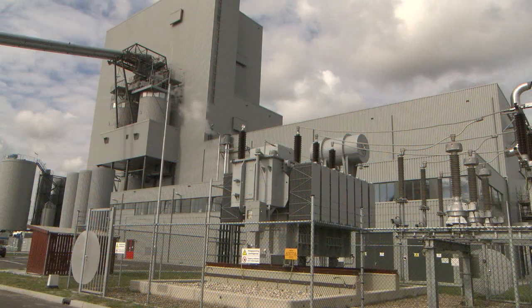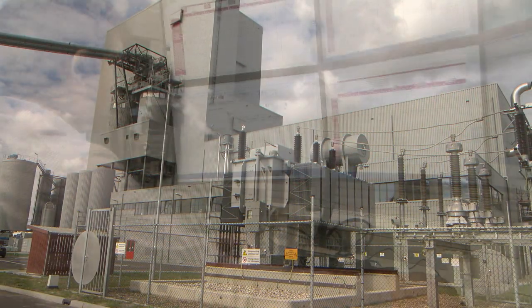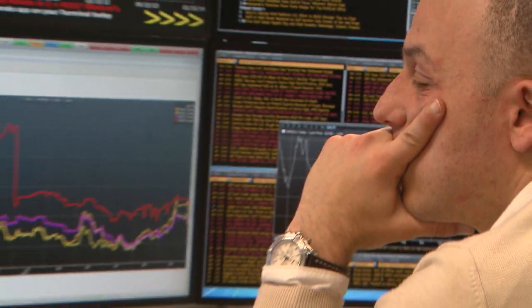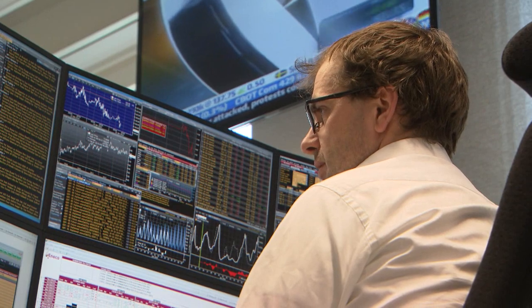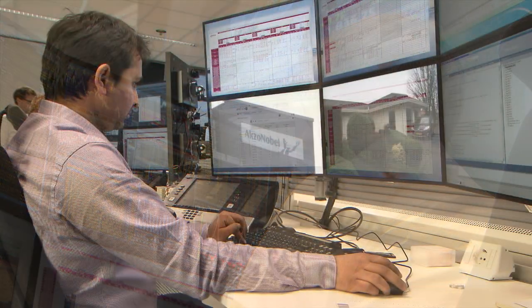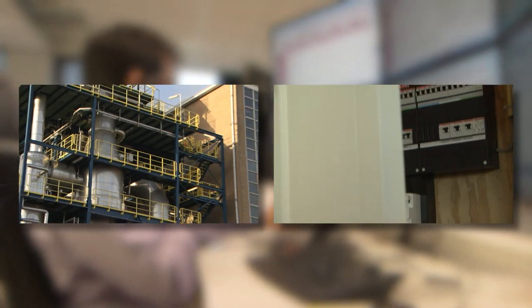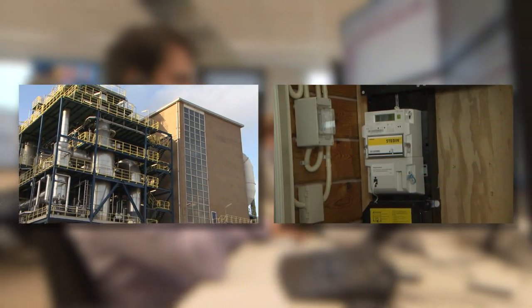The electricity is transported from BioGoldenRand to the high-voltage network and marketed via Ineco Energy Trade. They always know exactly how much electricity is needed from minute to minute, and they ensure that we produce enough every day to supply our customers with this 100% sustainable energy.